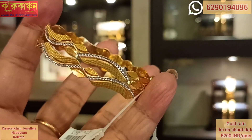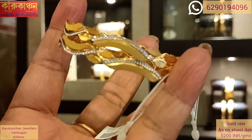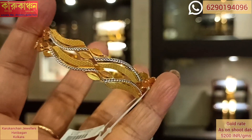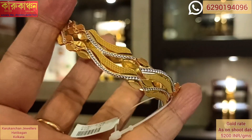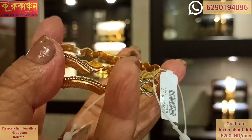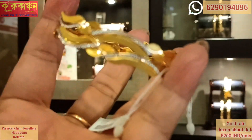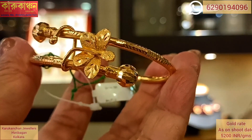Now you can see the same design in gold and rhodium polish. You can buy a pair or a single piece. The single piece is 13.6 grams and the price is approximately $79,000, which is a good product.